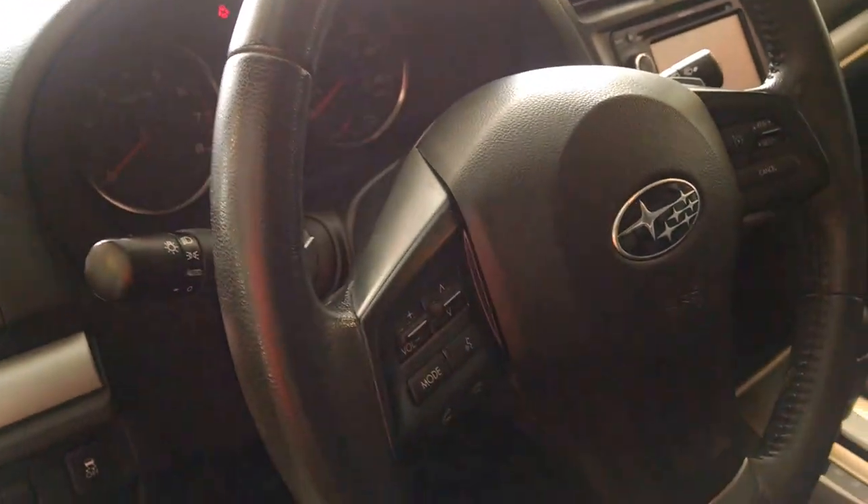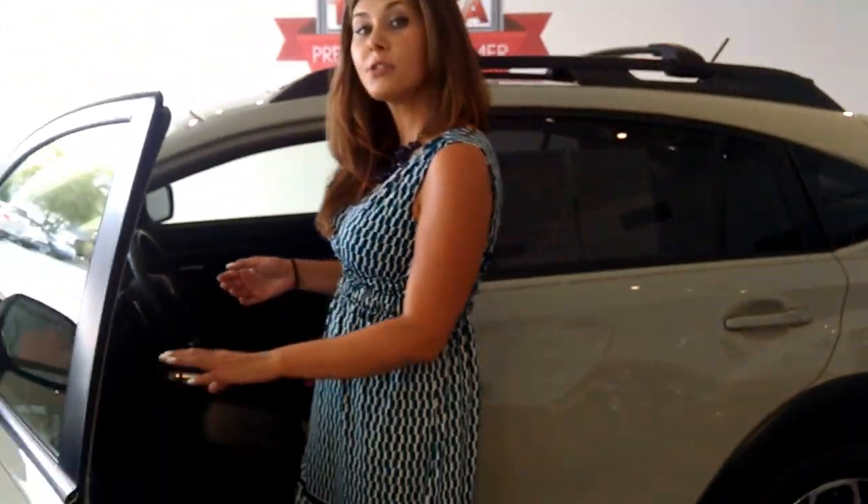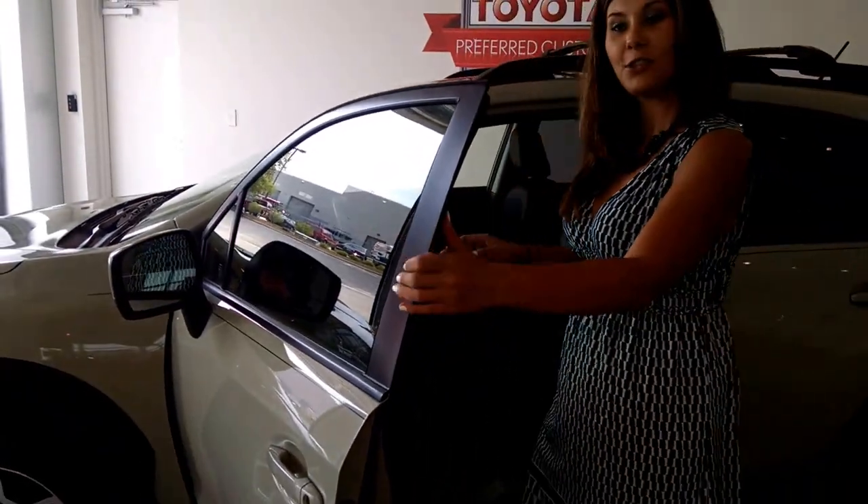On your steering wheel, you'll see we have all of our cruise control, audio options, voice activation, as well as power windows, locks, and all of your power options you can think of.